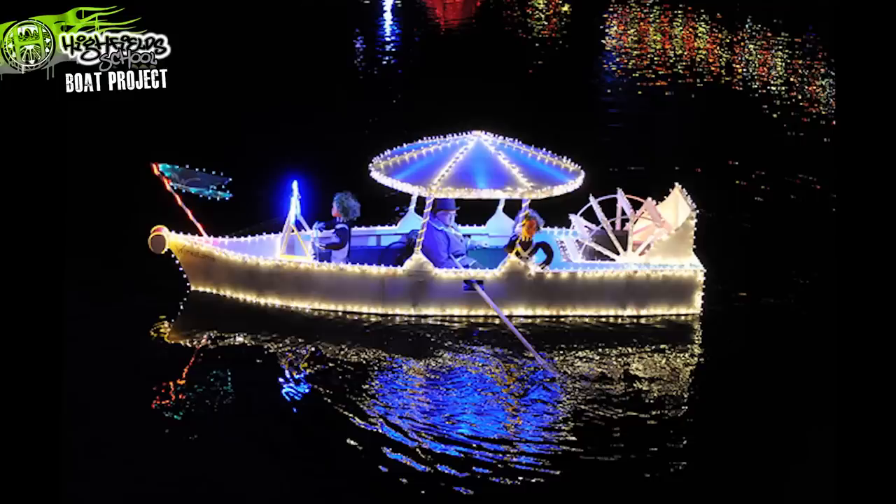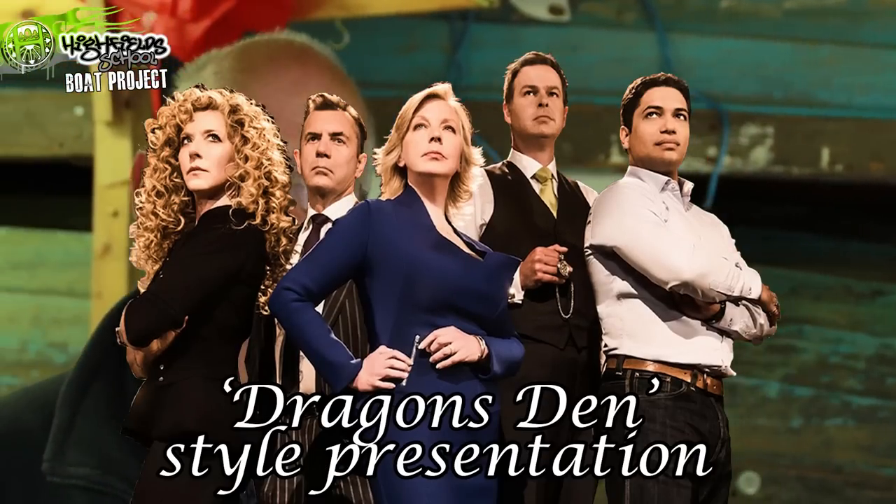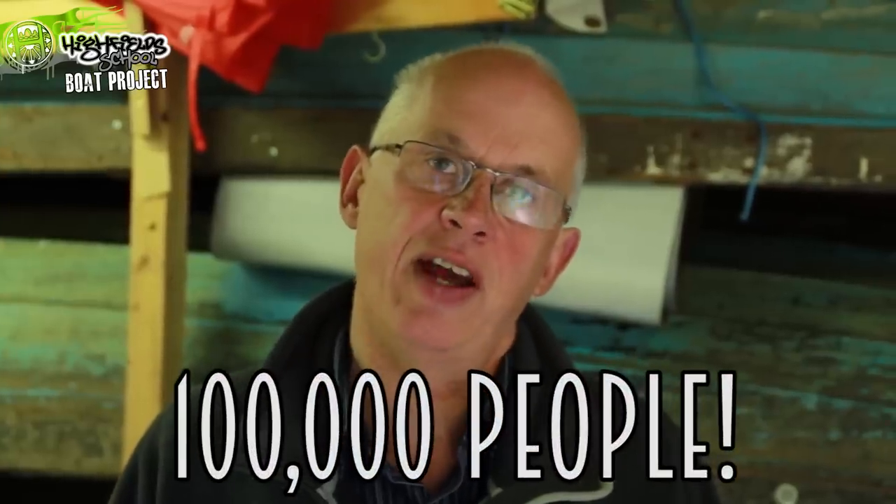You'll be expected to design the model and create it in a dragon-style day presentation. We will decide which model we are going to build for this year's illuminations. Don't forget, there are over a hundred thousand people who come to this event every year.